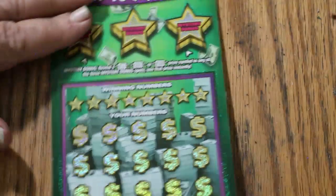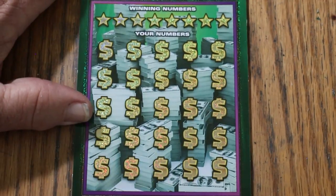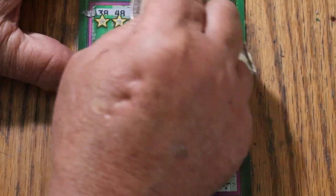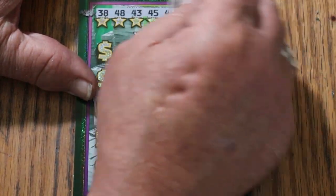Now we need to have more. It is time for a back-to-back perhaps. The numbers are: 38, 48, 43, 45, 42, 5, 28, and 31.